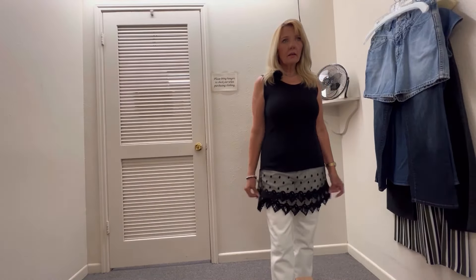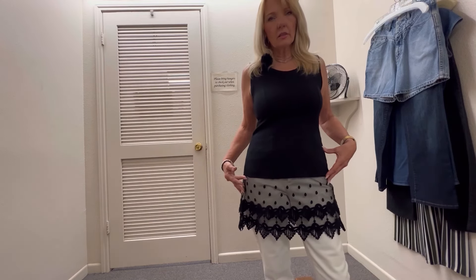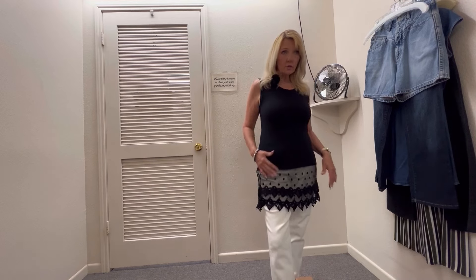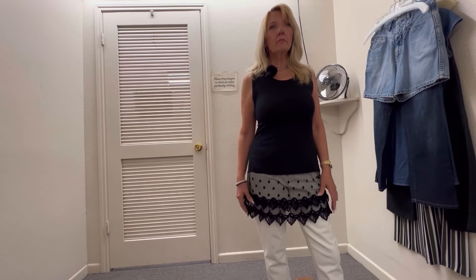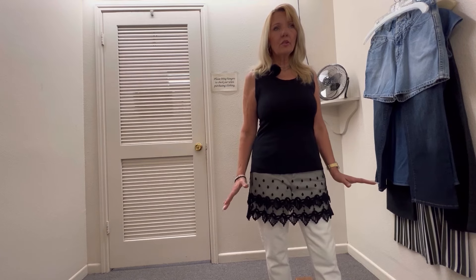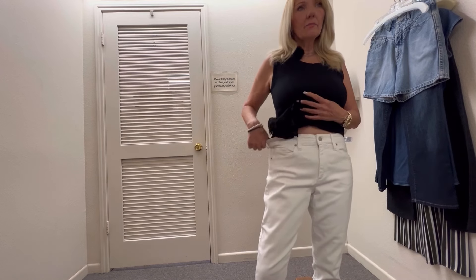I found this — I thought it was a dress, it was in the dress section. But it's just a little bit too short for a dress. But I think it would look so cute with some kind of leggings underneath or something, something to show the lace.